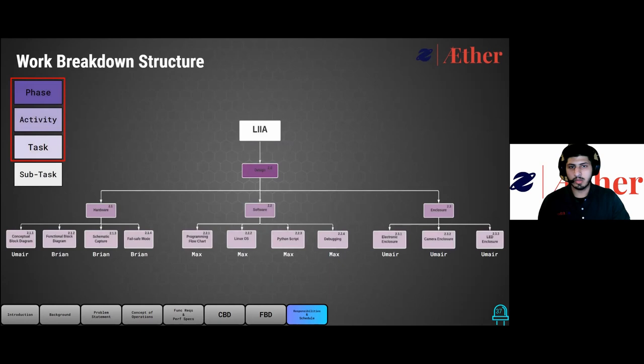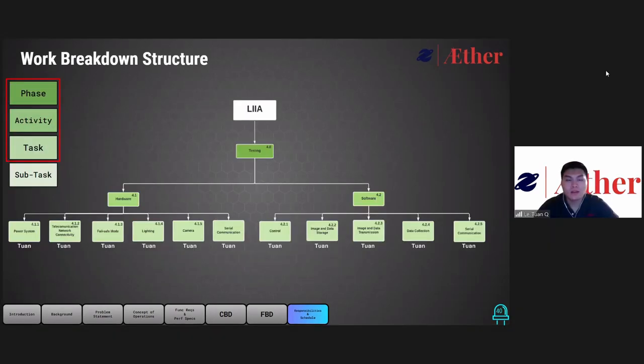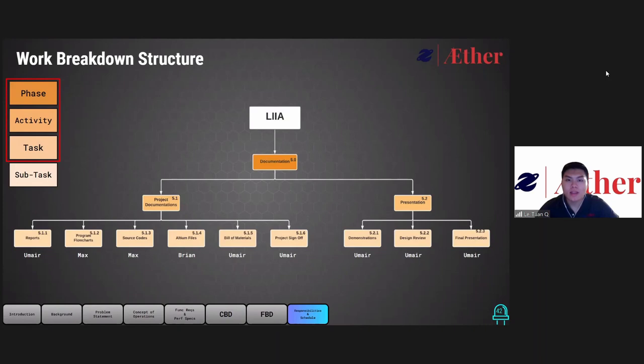Another example is our design phase, where the activities include the design of our hardware, software, and enclosures, followed by their tasks. Our implementation phase includes the implementation of hardware, software, enclosures, and acquisitions. The testing phase includes testing of hardware and software, development testing, enclosure testing, and full system testing. Finally, the documentation phase includes project documentation and presentation.